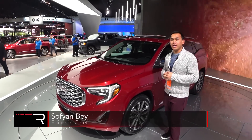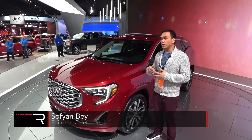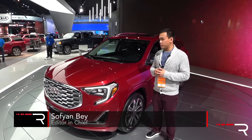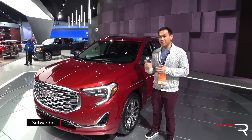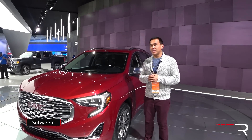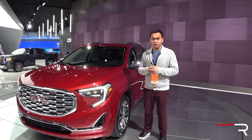When GMC launched the Terrain name back in 2009, the company went on to sell about 700,000 units since the model's inception. Here at the 2017 Detroit International Auto Show, this is the completely redesigned 2018 Terrain. Let's take a first look.